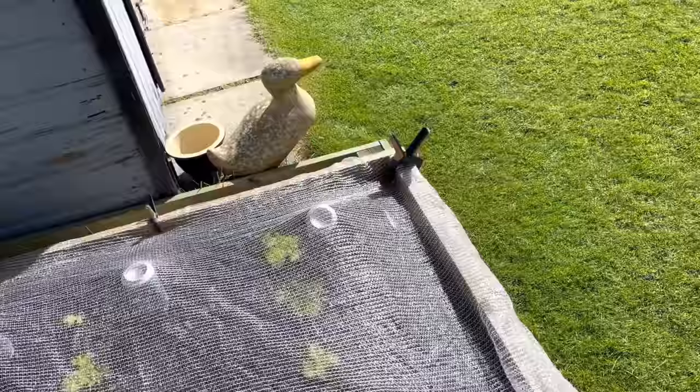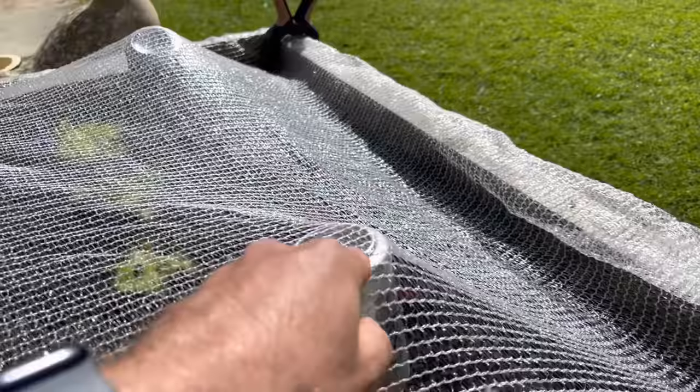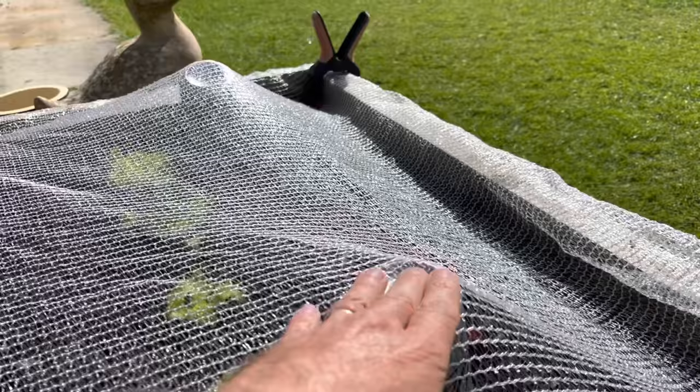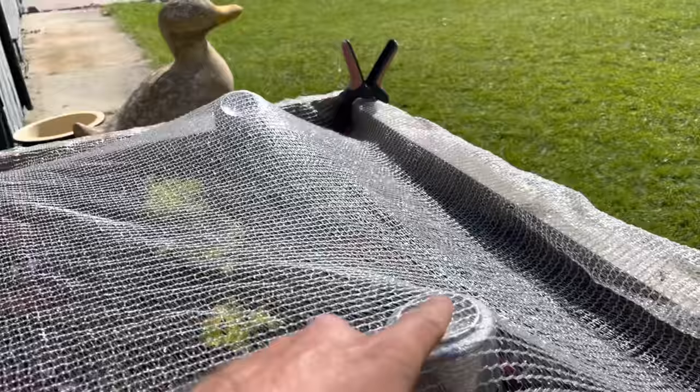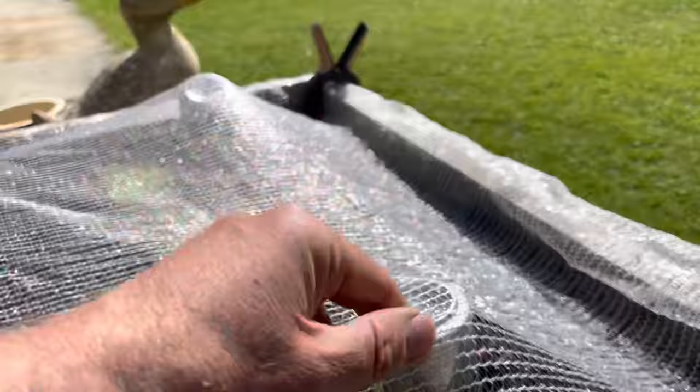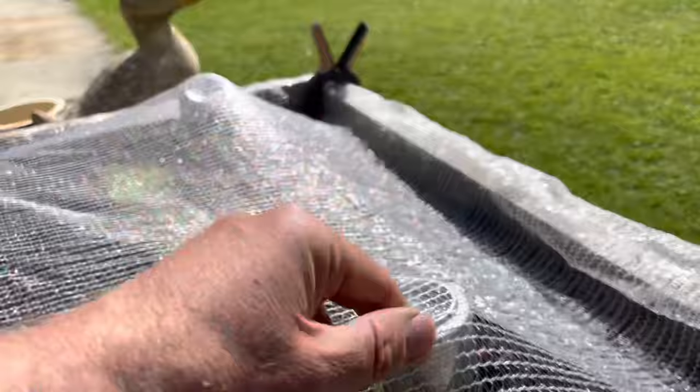Some more lettuces here under cover. People are always asking me what the Coke cans are for — well, it's pretty clear. In these beds, the Coke cans are there to hold the netting up. But this also trains the birds, and I think when I take the netting off, the birds see the Coke cans and assume there's bird netting there. Whatever it is, it seems to deter the birds — and the cats as well — from coming in and grubbing around in the beds.